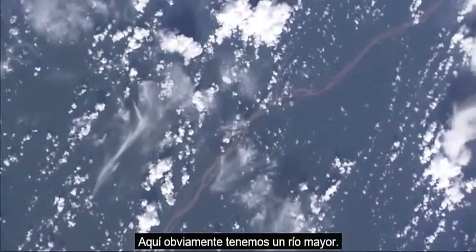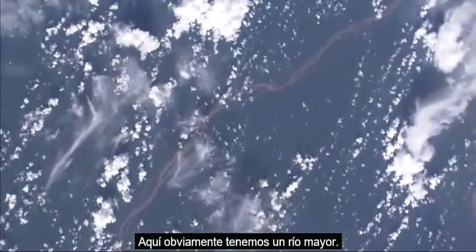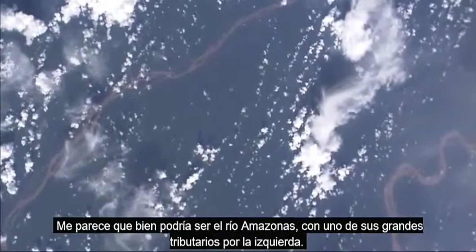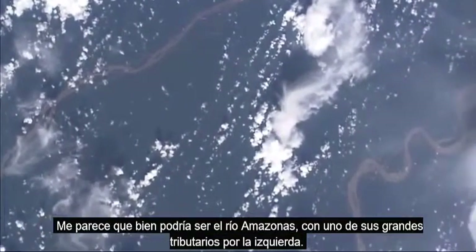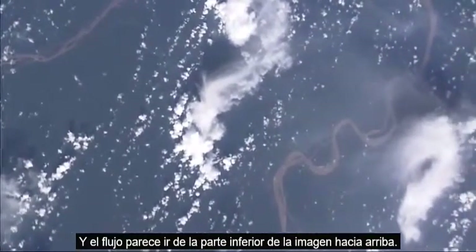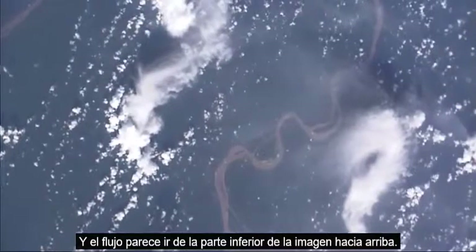Here is obviously a major river, and there is an even bigger one coming into the picture on the right. That looks to me like it could well be the Amazon River with one of its big tributaries on the left. The flow would seem to be from the bottom of the picture to the top.